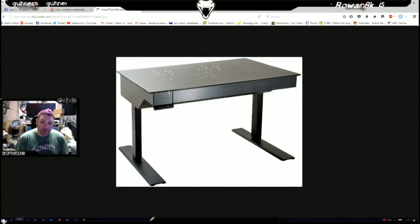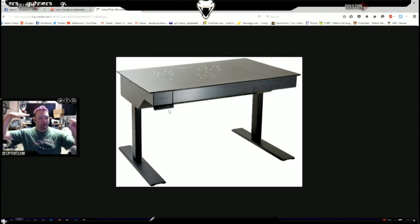Over here are the controls for the desk — lift it, raise it, angle it, whatever — and the memory, because you can set memory profiles. For example, if you've got a household PC where everyone uses it — your wife, your children, yourself — and you've got multiple profiles on your Windows or Mac. Your daughter can press her memory profile and the desk will lower to her exact height, which is pretty cool.